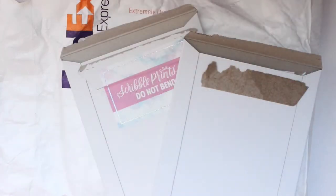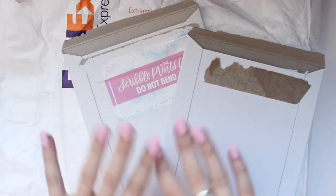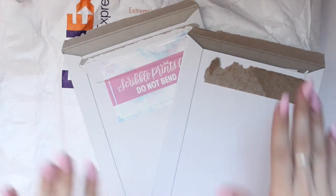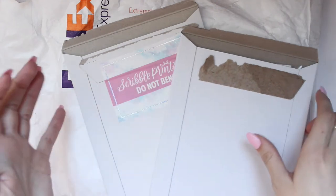Hey everyone, welcome back to my channel. Today I have my January haul. We are mid-January and I really don't have much, so I don't know how big this haul is - it might be very small. February I've been ordering like crazy so February's haul should make up for it, but for now let's start with what I do have and then within the next couple weeks we'll see what trickles in.